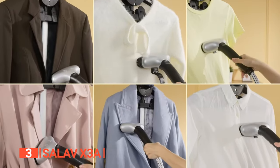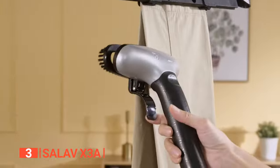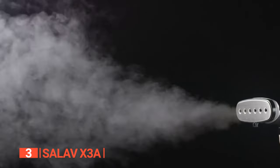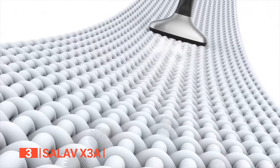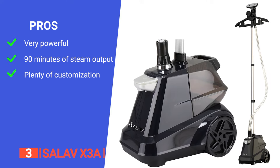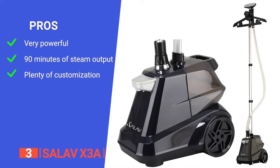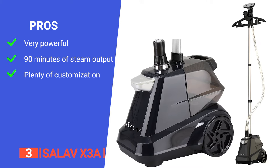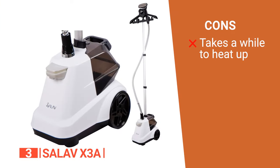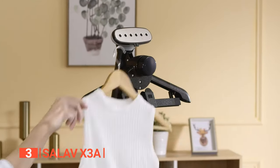Moving and storing the steamer is easy thanks to its wide bar support frame and rolling wheels, with a telescopic aluminum support bar for compact storage. Four steam settings, an adjustable telescopic pole, and a 360-degree swivel hanger accommodate all steaming needs. The included fabric brush and creasing tool add further value. Its pros are 1,800 watts of power, a large tank for 90+ minutes of steam, and versatile settings. One con is that it requires some initial heat-up time. It is ideal for both residential and commercial use.